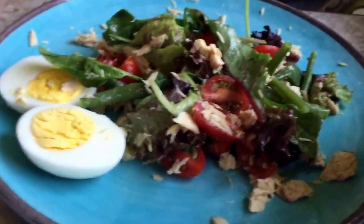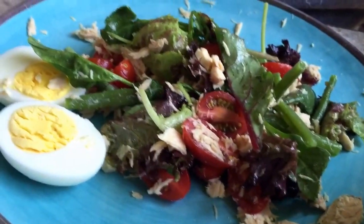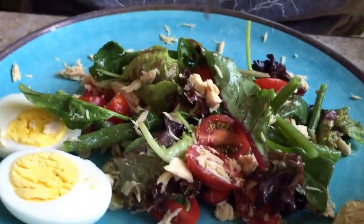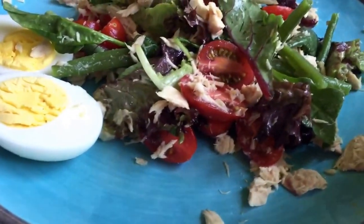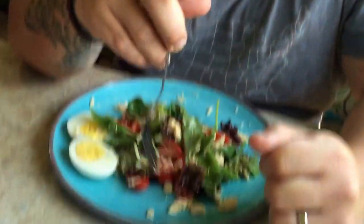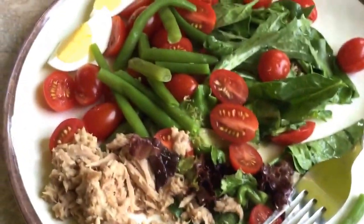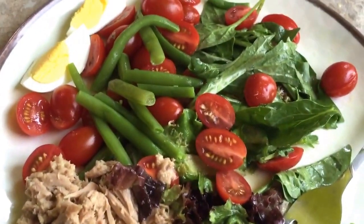Day two lunch is a Niçoise salad, which has tuna, mixed greens, some leftover green beans from last night's dinner, cherry tomatoes, and hard-boiled eggs, made with a Dijon mustard dressing with lemon juice and olive oil. It's pretty darn good — the lemon is a little strong for me and I'm not a big fan of tomatoes, but I'm eating pretty much everything except the tomatoes and it's really quite tasty. So far so good.